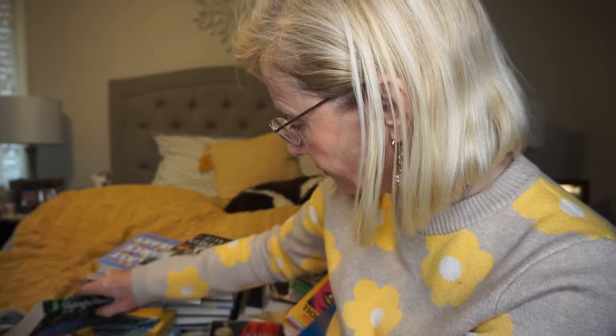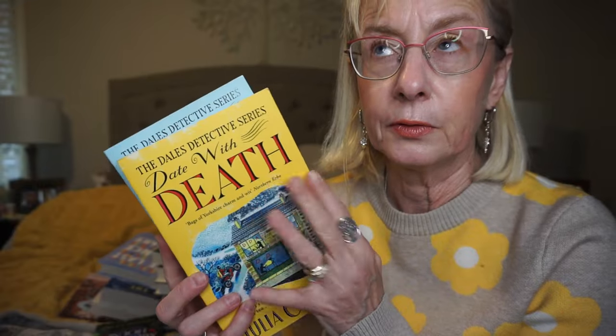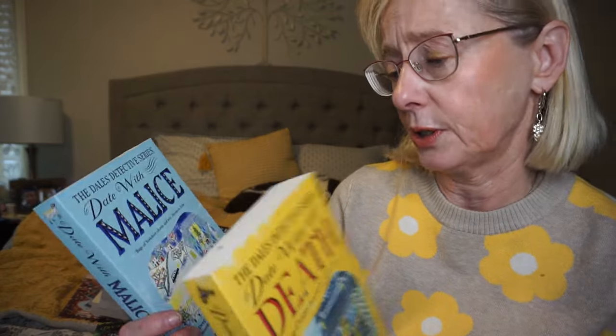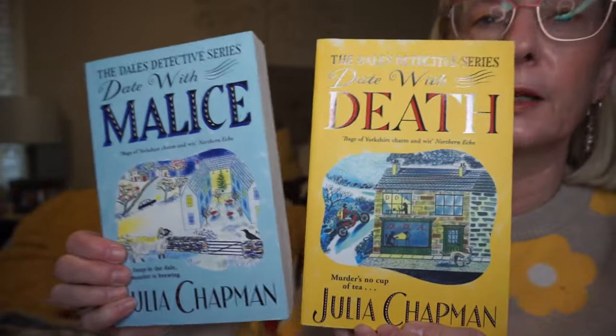I did get some cozy mysteries. These two books I got off of Book Outlet and this is the Dale's Detective series. I believe the first book is Date with Death and these are by Julia Chapman, and the second book is Date with Malice. Samson O'Brien has been dismissed from the police force so he returns to his hometown in the Yorkshire Dales and sets up his own detective agency. Delilah Metcalf is struggling to keep her dating agency afloat. There's a murder and I guess they work together to solve it.